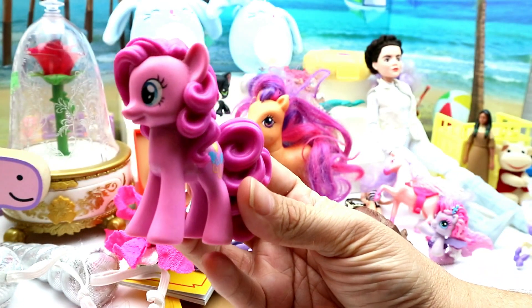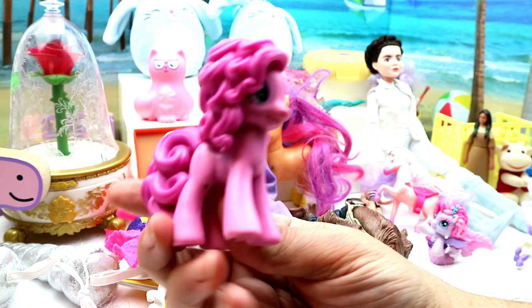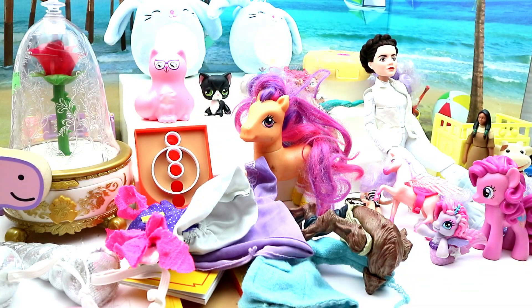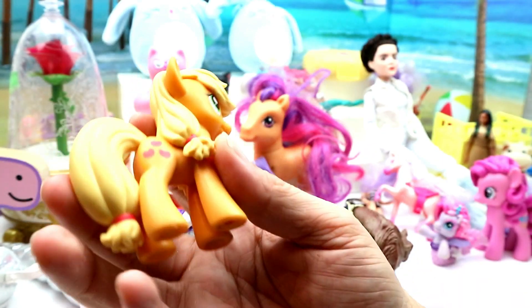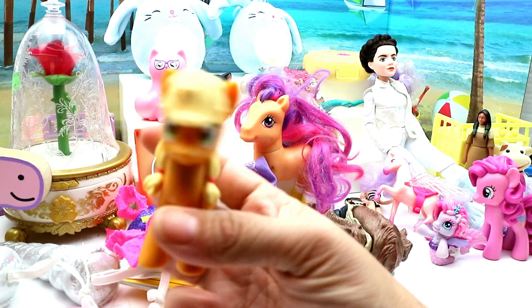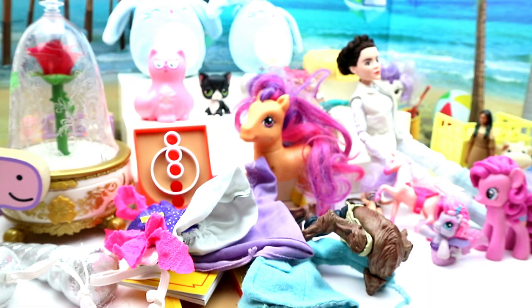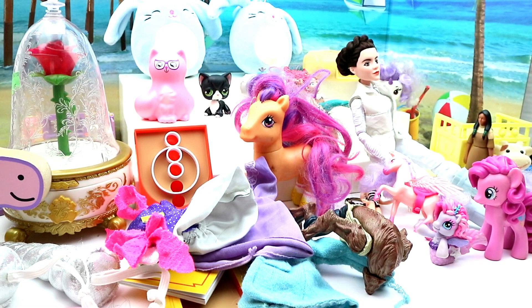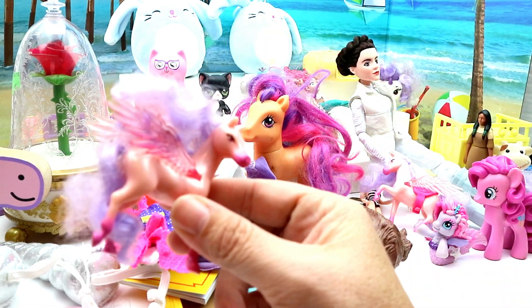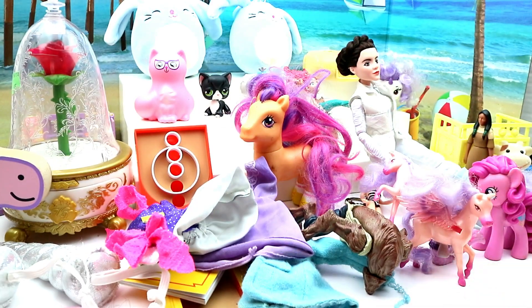We have some ponies — this is Pinkie Pie with the molded hair, and then we have Applejack with the molded hair. These are actually kind of heavy. And then we have another little Pegasus pony — I'm not sure if I'll be able to fix their hair, but they're super cute.